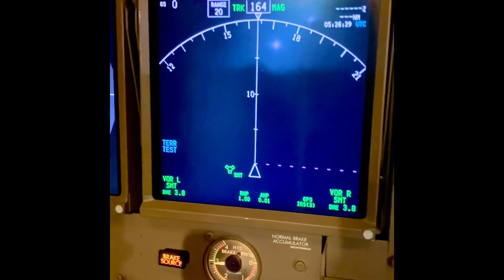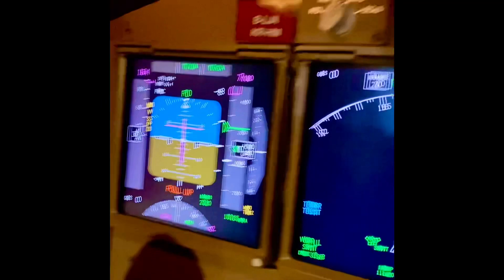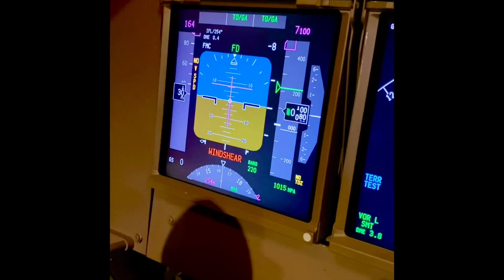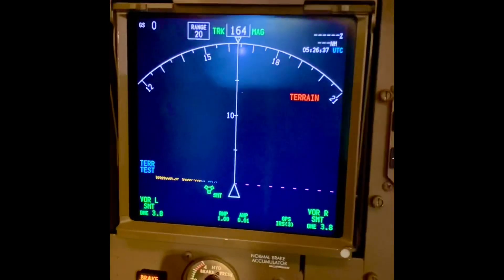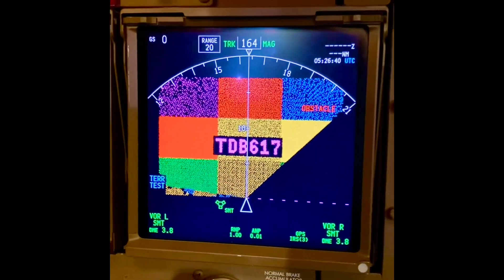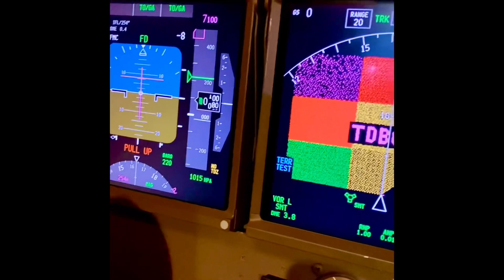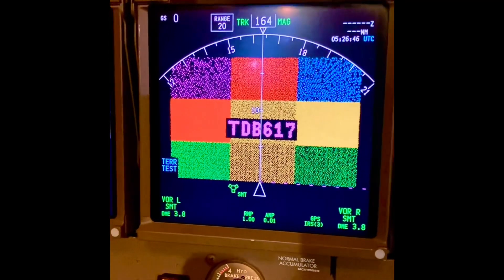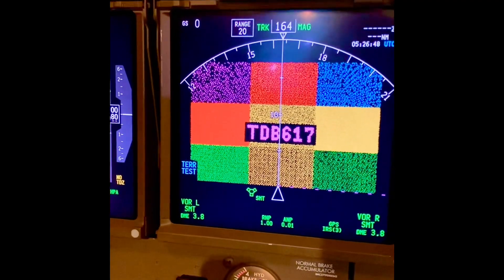The warnings now play: Stall slow. Pull up. Wind shear. Wind shear. Wind shear. Terrain. Terrain. Pull up. Obstacle. Obstacle. Pull up. Sink rate. Sink rate. Pull up. Terrain. Pull up.